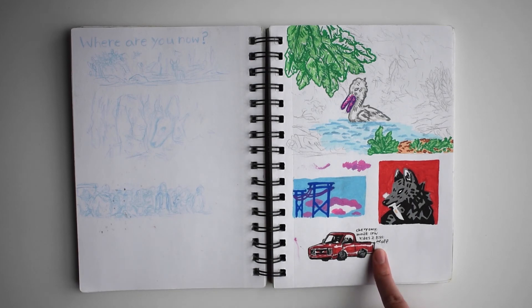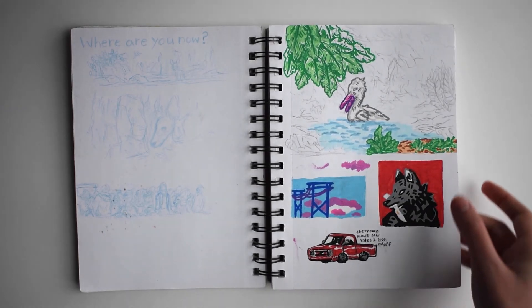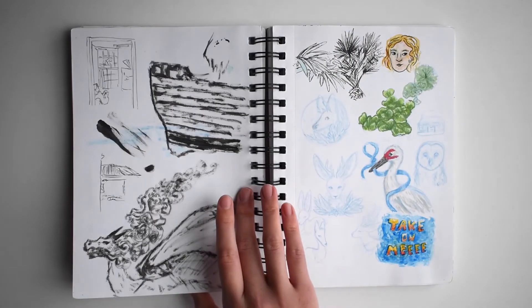Some more blue pencil stuff. More Posca stuff. This should be a block print because I really like it. And then an unfinished pasta painting.